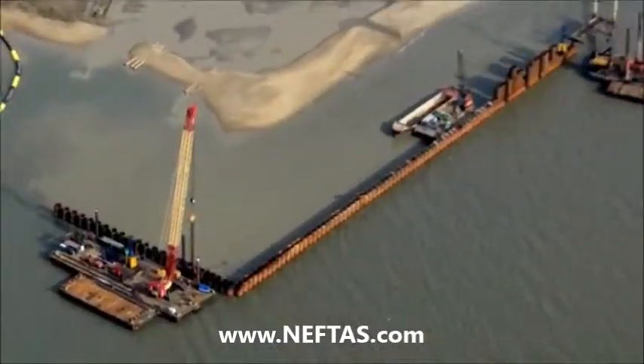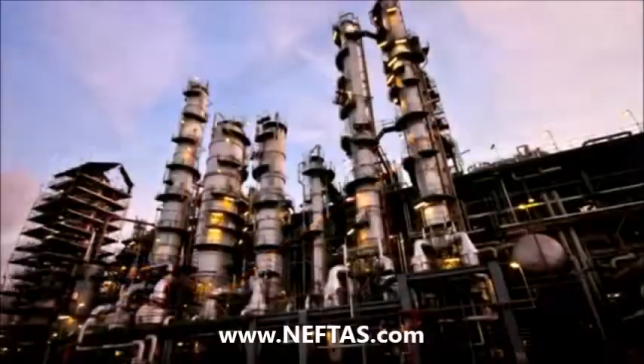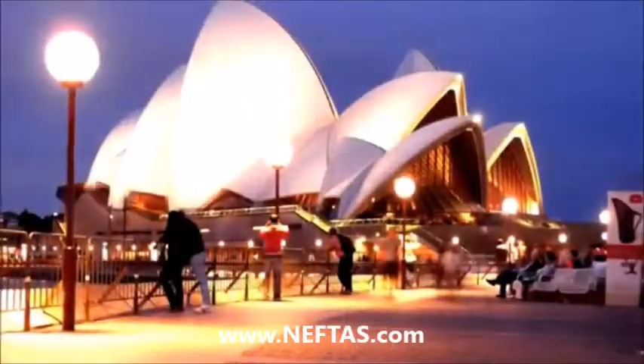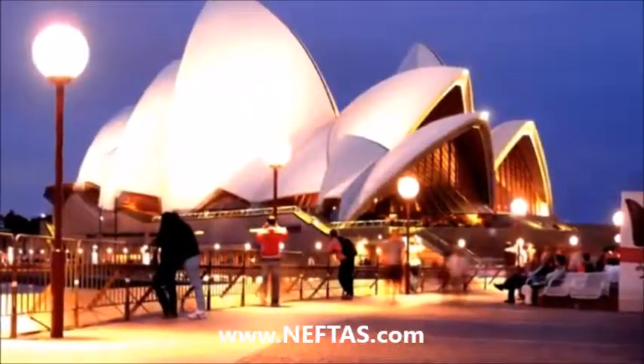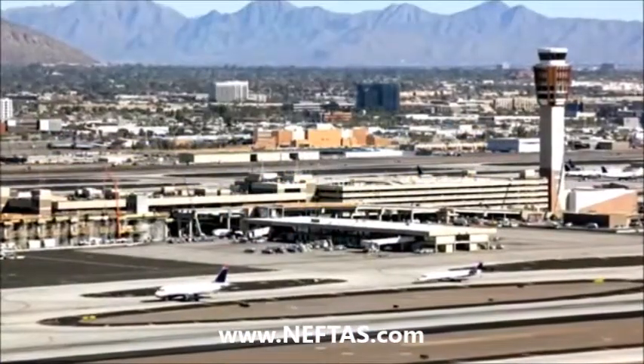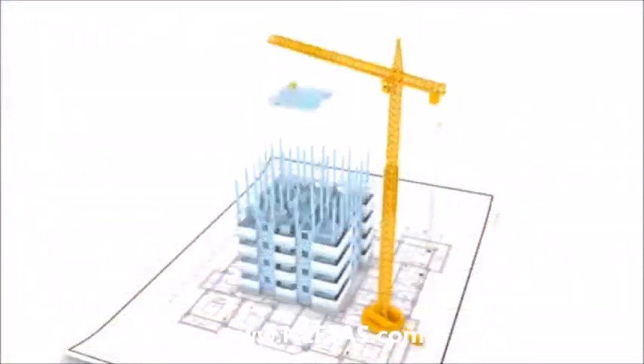BSP help our clients create foundations for industry, power, transport and living. Working worldwide to provide ground solutions for some of the most daring structures, as well as some of the busiest. But how did they get here?